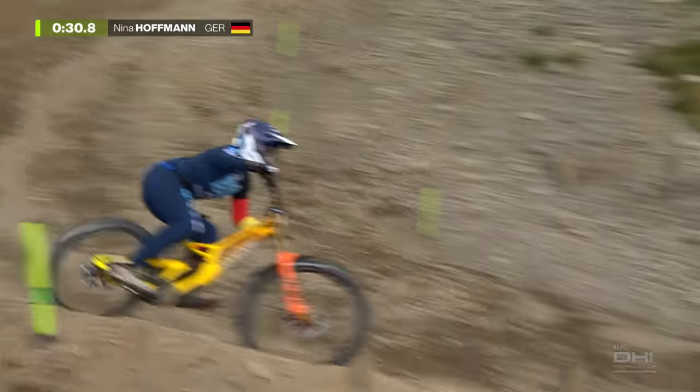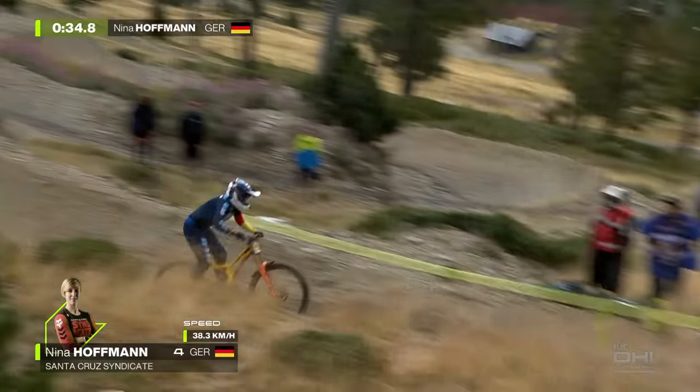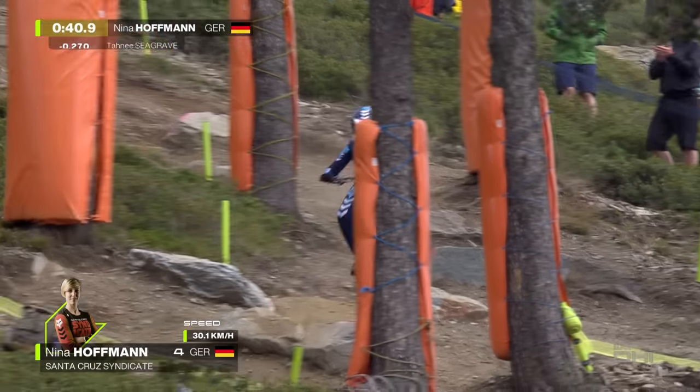Pretty composed. Whoa! That braking zone, it's bumpy now. She lost the rear a little bit.